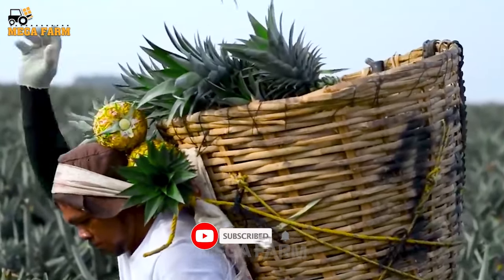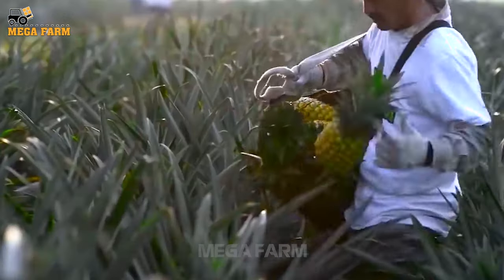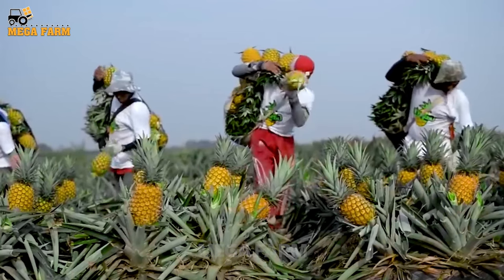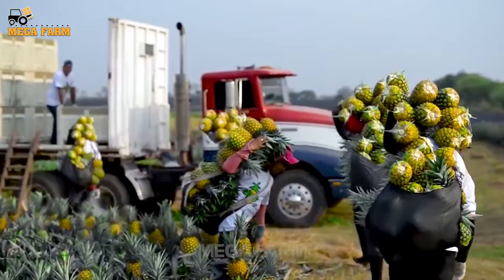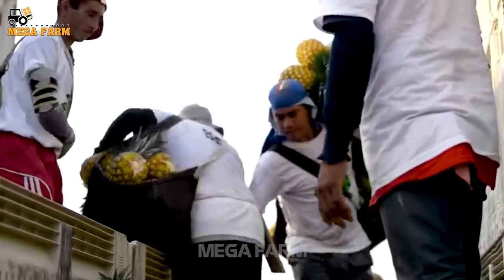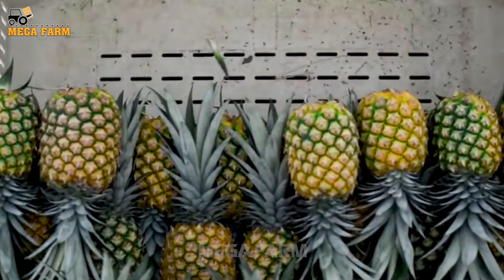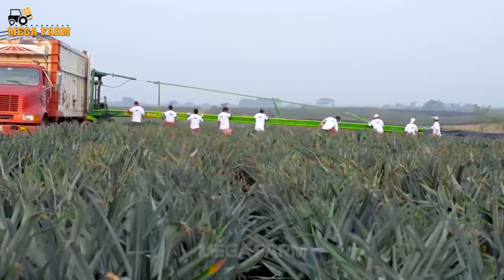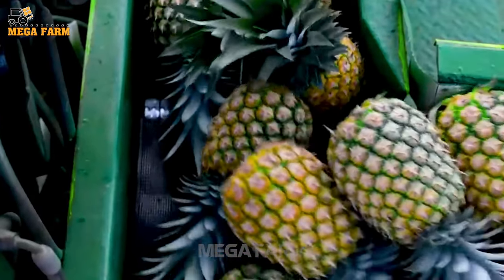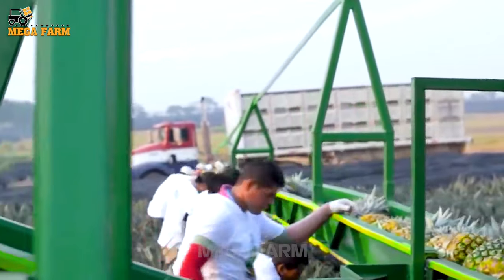Pineapples are harvested using both manual and semi-mechanized methods. Since pineapple is a sharp and thorny fruit, it requires careful and experienced harvesters. When the pineapple basket is full, workers walk along the pineapple bed to the vehicle. Pineapples are neatly stacked on the truck. The harvesting machine operates at a slow speed so farmers have time to evaluate whether each pineapple is large enough. This type of machine is designed specifically for pineapple harvesting.